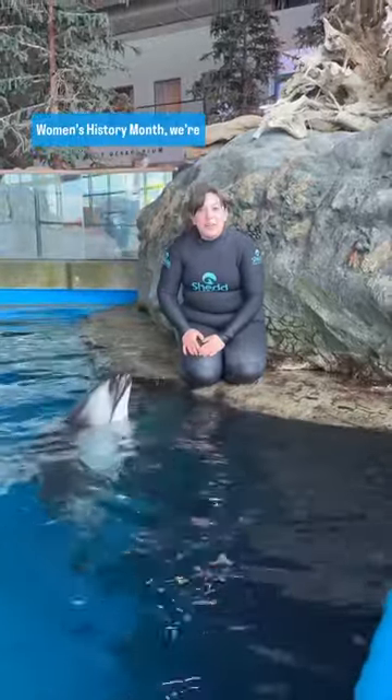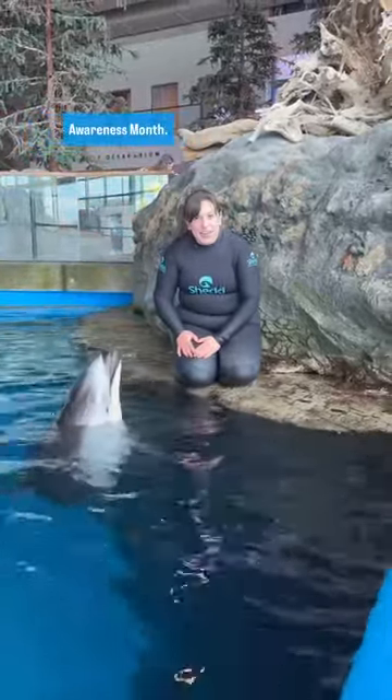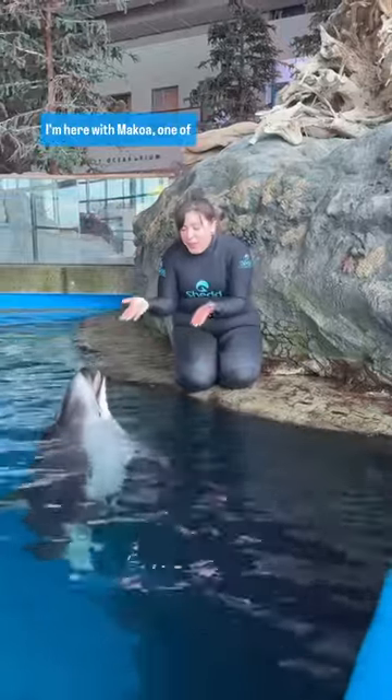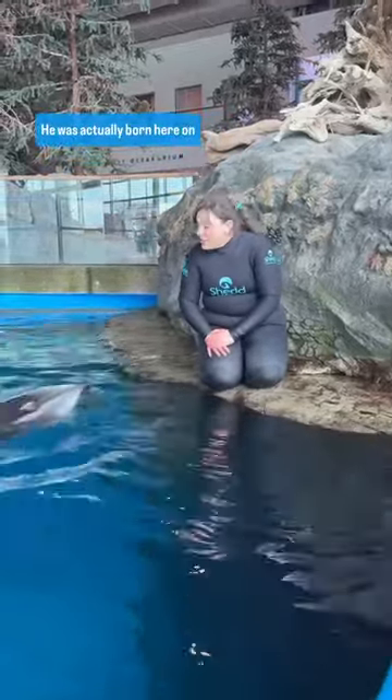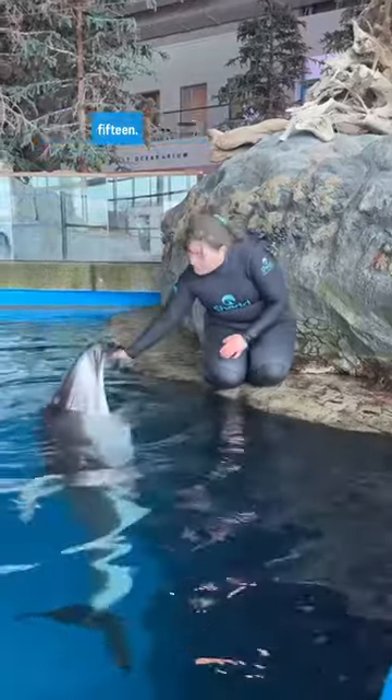Not only are we celebrating Women's History Month, we're also celebrating Dolphin Awareness Month. I'm here with Makoa, one of the Pacific White-Sided Dolphins that lives here at Shedd. He was actually born here on June 1st of 2015.